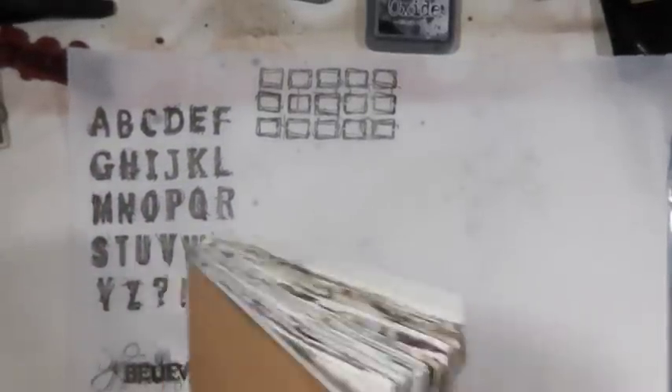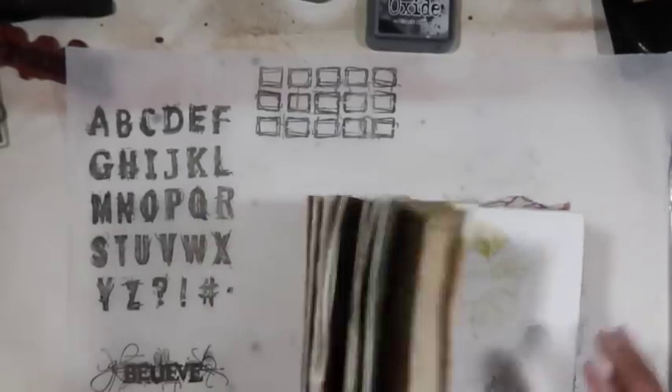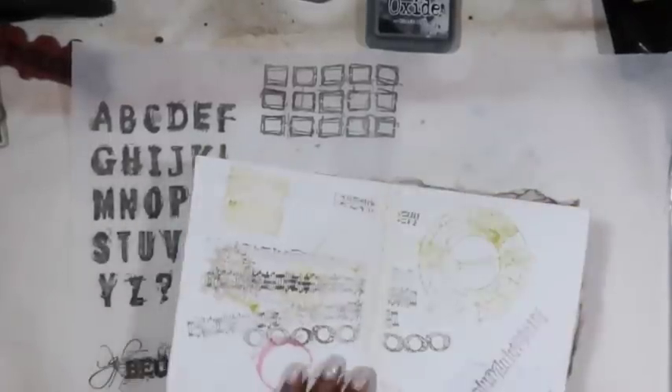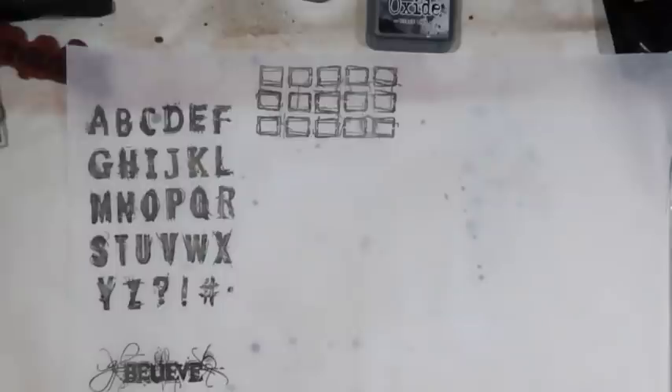Get ready, guys — stop the video and go get yourself something. I have my tea here this morning. I think this is going to be a long one. Did I put it in here where I made one as a stamp and used it in this journal? I might have used it in a different journal, but it makes the coolest labels. I'm not going to waste time trying to find it, but it makes neat labels. So you kind of make your own labels with it.